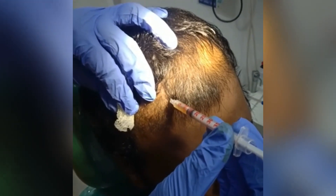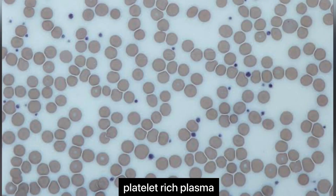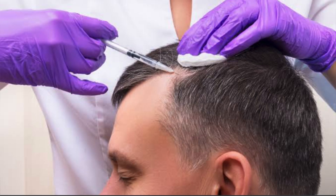Now we will see what PRP therapy is and how it works. PRP — platelet-rich plasma — therapy for hair loss is a three-step medical treatment in which a person's blood is drawn, processed, and then injected into the scalp. Some in the medical community think that PRP injections trigger natural hair growth and maintain it by increasing blood supply to the hair follicle and increasing the thickness of the hair shaft.